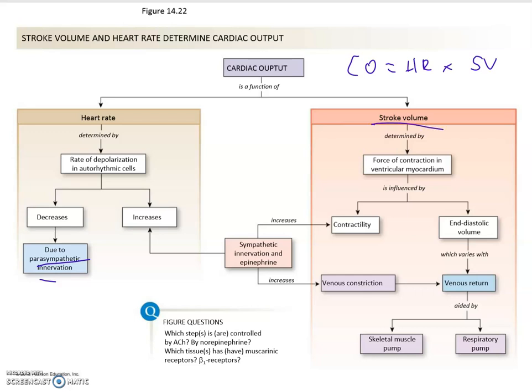Now the stroke volume is trickier, because the stroke volume is determined by how much blood comes back, and also by the force of the contraction, and that in turn is determined by various other factors. The end-diastolic volume depends on the venous return, which depends largely on the skeletal muscle pump and also on the respiratory pump.